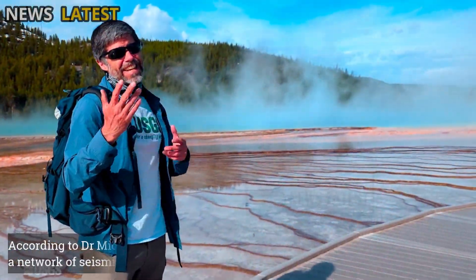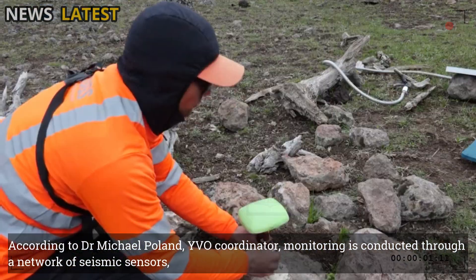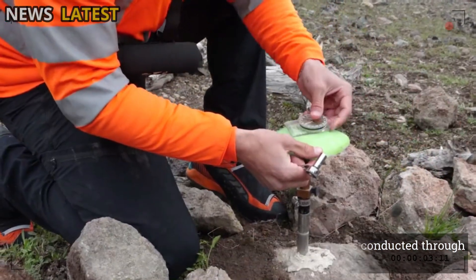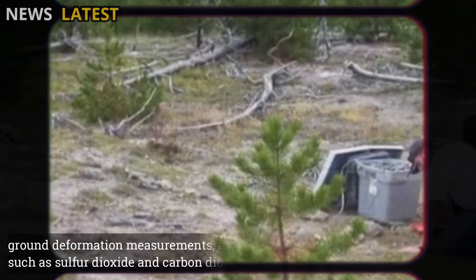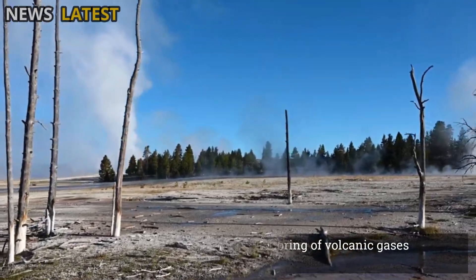According to Dr. Michael Poland, YVO Coordinator, monitoring is conducted through a network of seismic sensors, ground deformation measurements, and monitoring of volcanic gases such as sulfur dioxide and carbon dioxide.